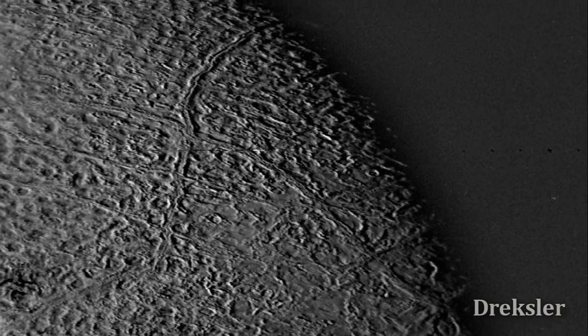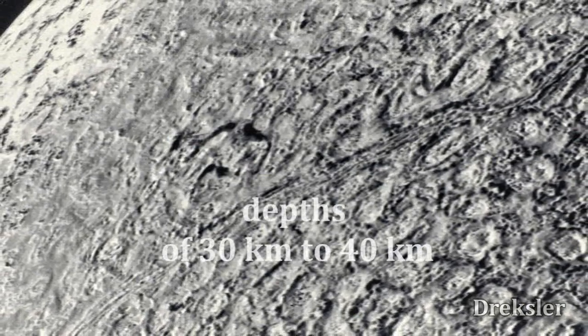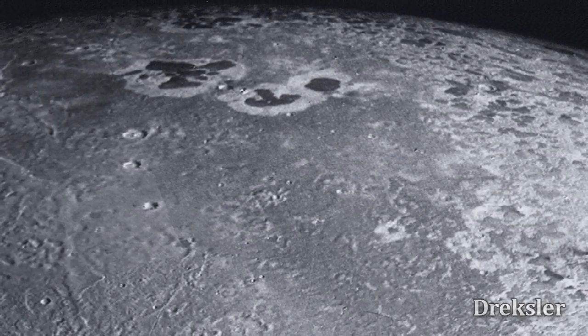The other part of Triton, the cantaloupe terrain, is the oldest terrain on Triton and would not be a very good landing spot, because it contains depths of over 30 to 40 kilometers, and digging deep into the surface, we would find water ice.